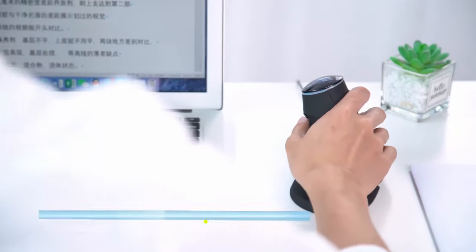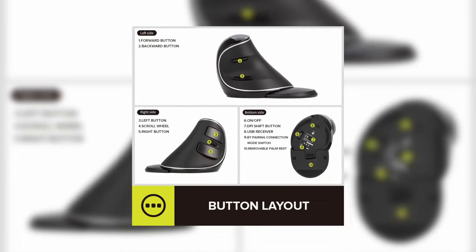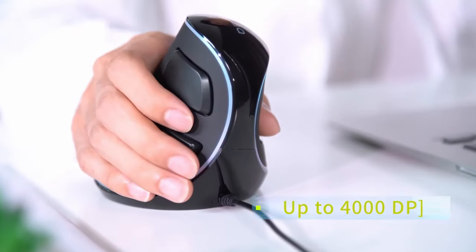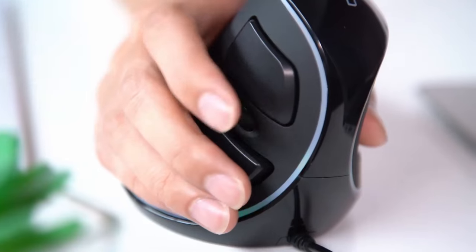Equipped with a high-precision tracking engine, this vertical mouse requires minimal movement, effectively reducing hand fatigue and enhancing accuracy. And thanks to the wrist-rest design attached to the mouse, your wrist will be protected from friction, thus reducing strain. It might take time to get used to, but it's definitely worth it.